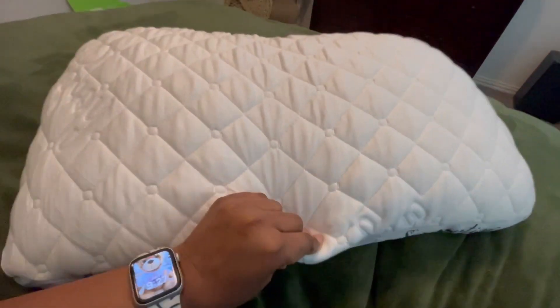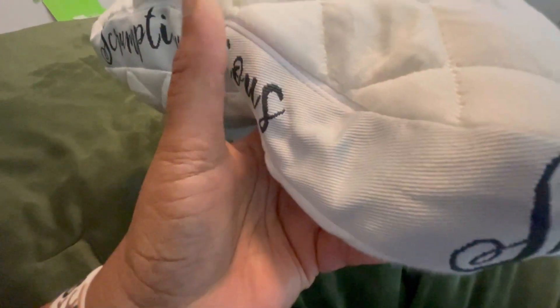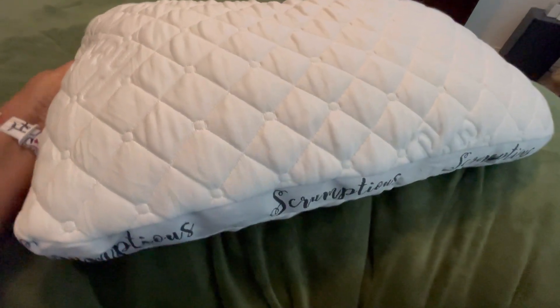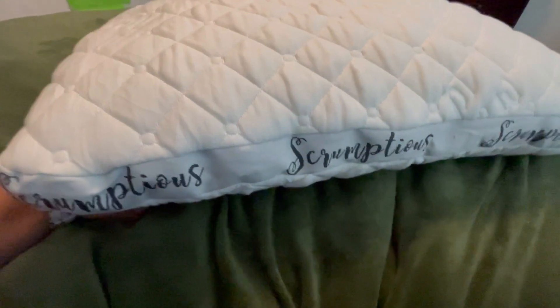I slept on this thing for the first time last night and this was the best sleep I've had in months. I kid you not. This pillow is so soft and so comfortable. If you're having neck issues or sleep problems, I highly recommend this classic scrumptious pillow with cooling copper gel fill.